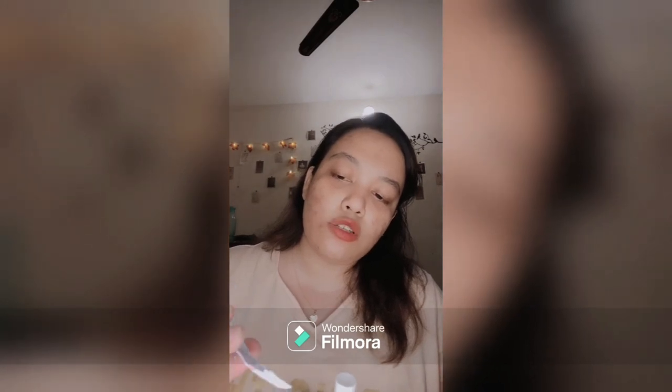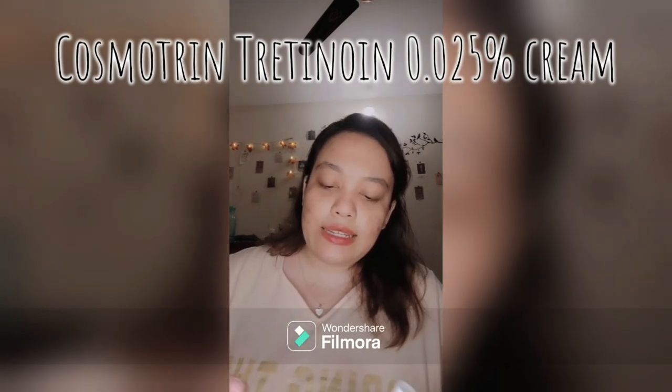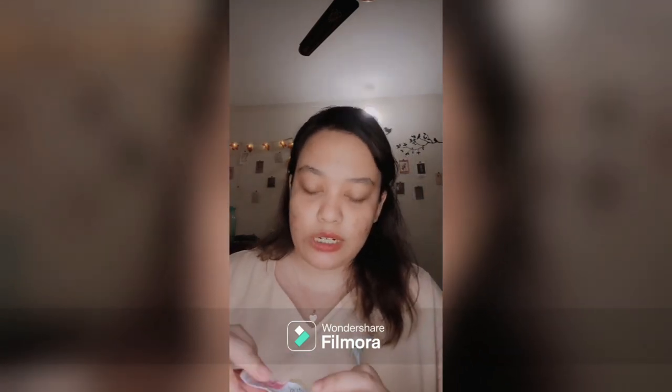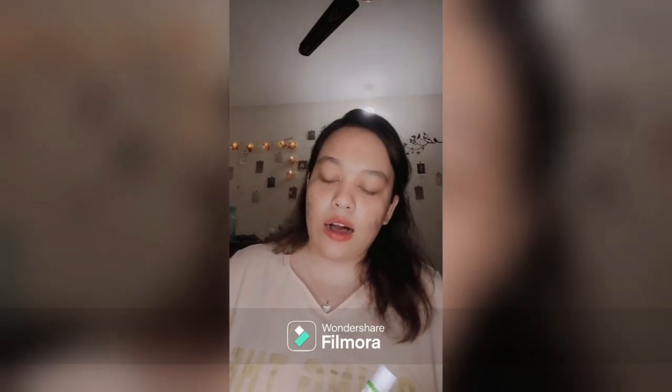Cosmotrin Cream is by Bexim Co and contains Tretinoin 0.25%. Please make sure to talk to your dermatologist before using Tretinoin. Basically, for acne you just use a tiny drop on the affected areas and it helps reduce acne. I did self-research rather than a doctor's suggestion, and I have seen a lot of results from it.